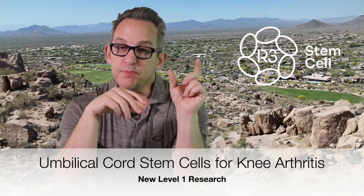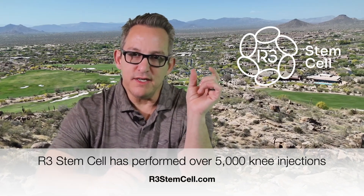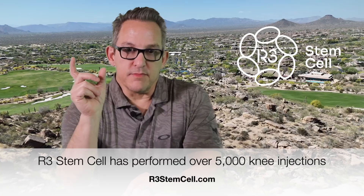A recent study was just published in a journal called Cytotherapy, looking at one dose of cryopreserved human umbilical cord stem cells for the treatment of knee arthritis. This research study was done prospectively, it was randomized, and it was double-blinded, meaning neither the doctor nor the participant knew what treatment they were getting. It was 30 patients randomized either to get a steroid injection in the knee or the umbilical cord stem cells.